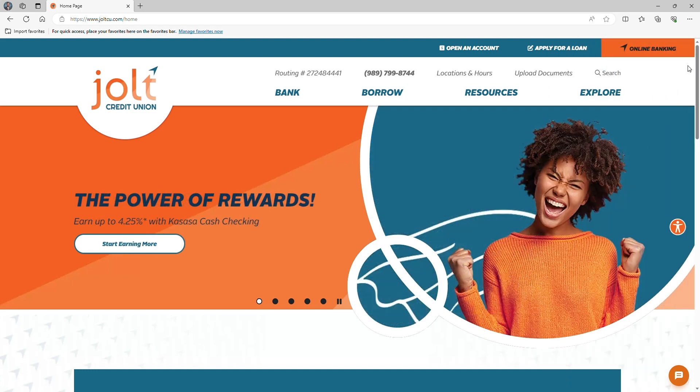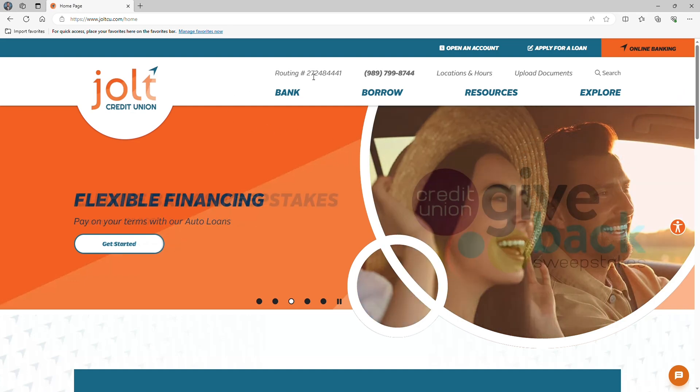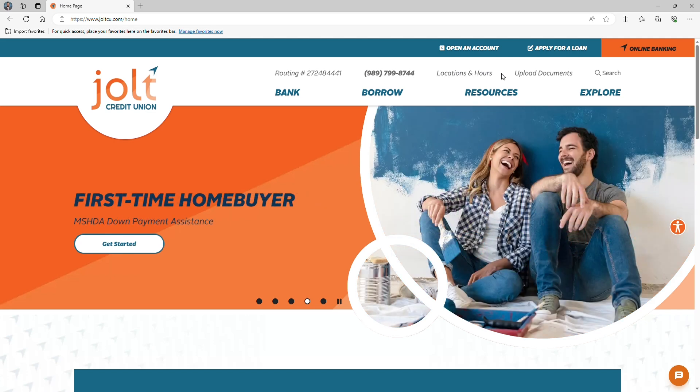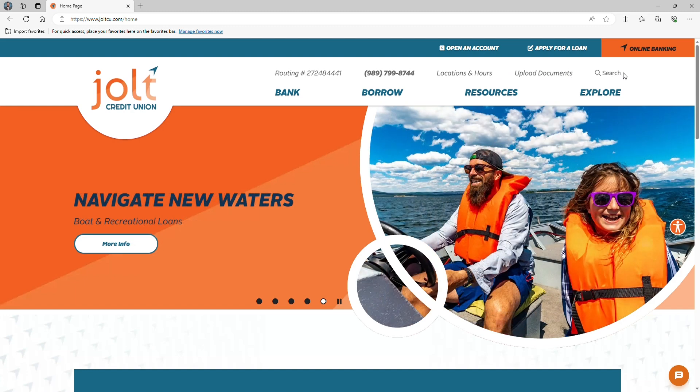Now, let's talk about essentials. Right at the top, we've made sure you have quick access to everything you need: our routing number, Jolt's phone number, locations and hours of operation, and a link to safely and securely upload documents that your member service representative is requesting.